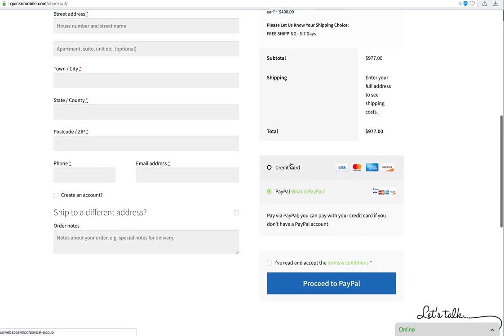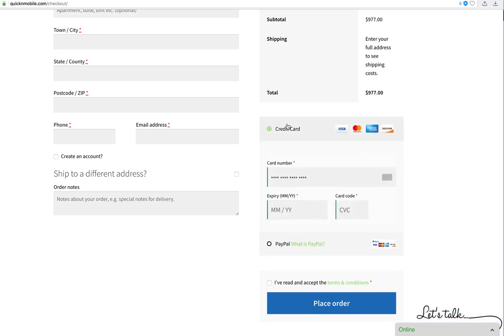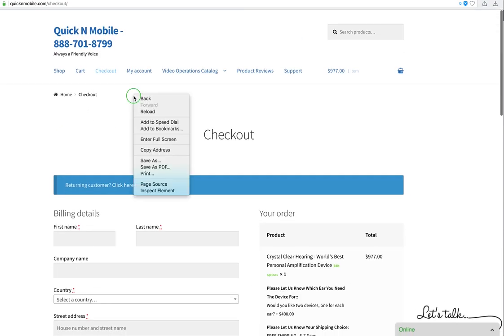Fill out the checkout form with your first name, last name, and country — this is a secure form and no human actually sees your payment details. We accept Visa, Mastercard, American Express, and Discover. We also accept PayPal, which takes you directly to the PayPal website — PayPal also allows people to pay with credit. Enter your information, agree to the terms, place the order, and you are all set.